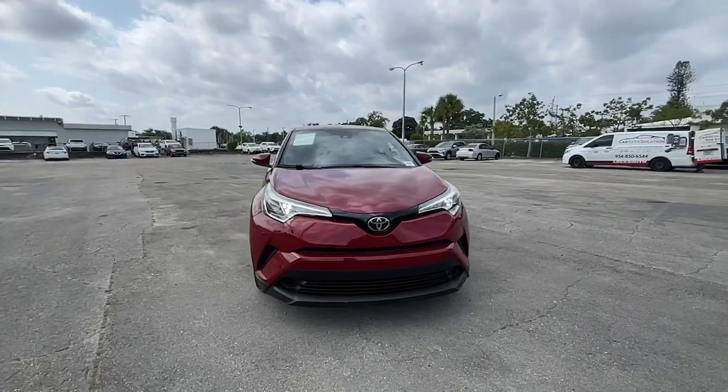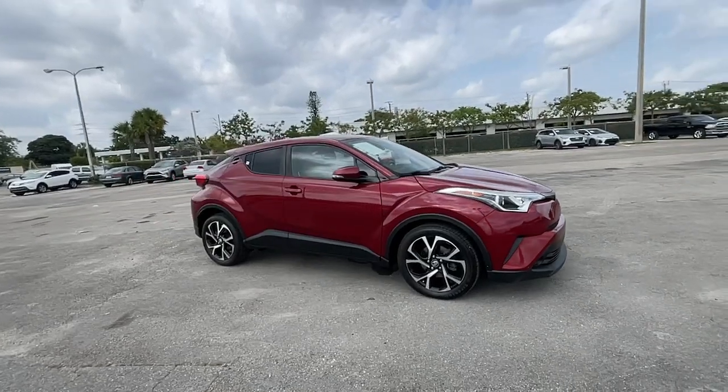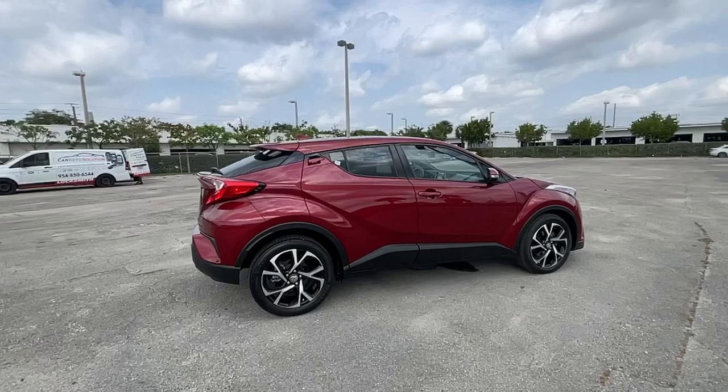Get a feel for the 2018 Toyota C-HR. With less than 45,000 miles on the odometer, this vehicle stands out from the rest.